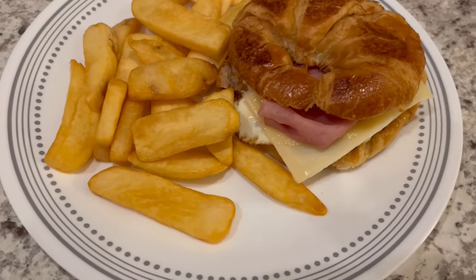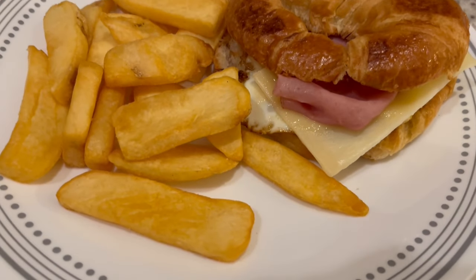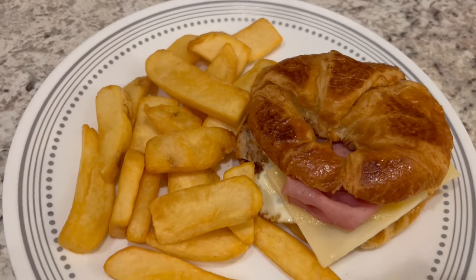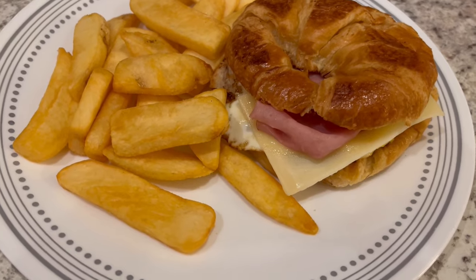Okay, so here is everything all plated up — such a quick and easy dinner. And here are the french fries. So this is what we are having for dinner tonight and we will see y'all next time.